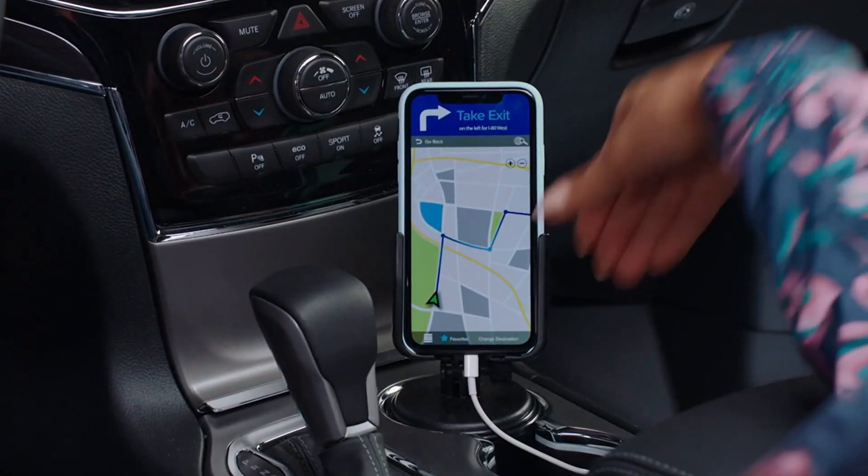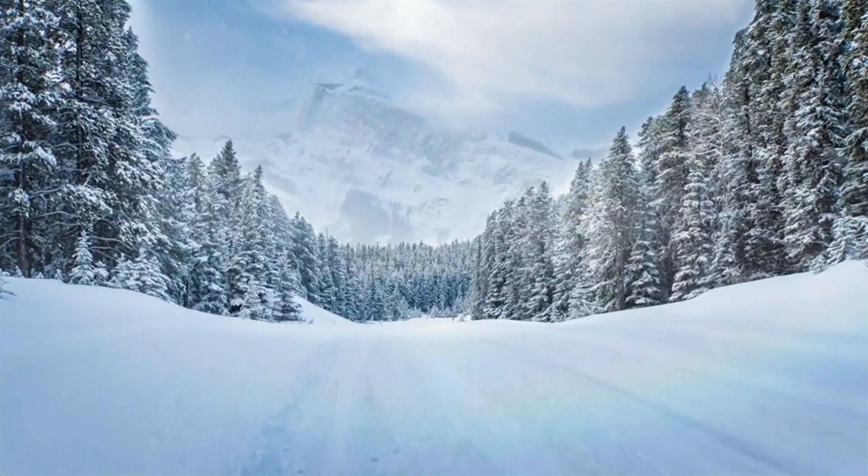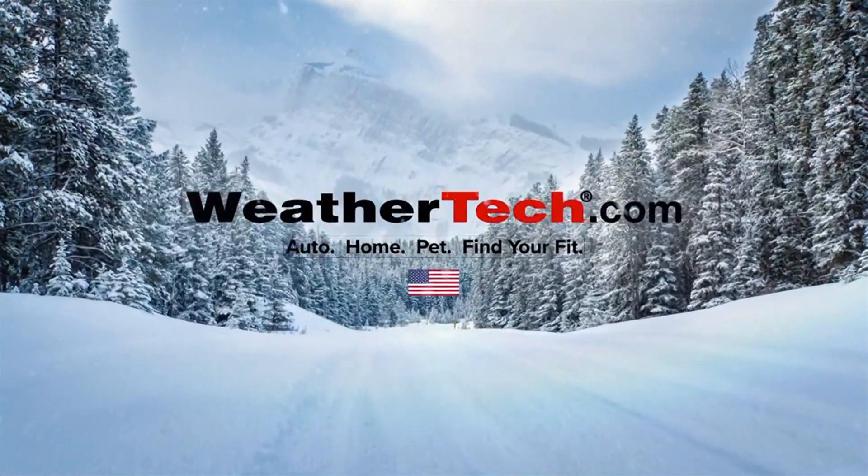The cup phone keeps your phone secure, so don't let the elements spoil your fun. Order your American-made products at weathertech.com.